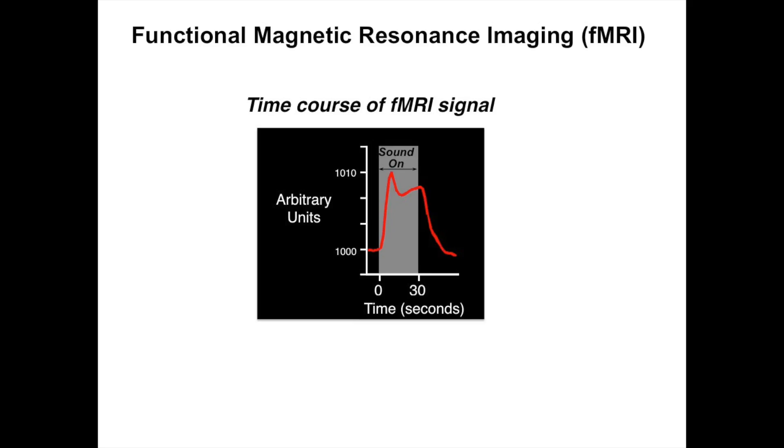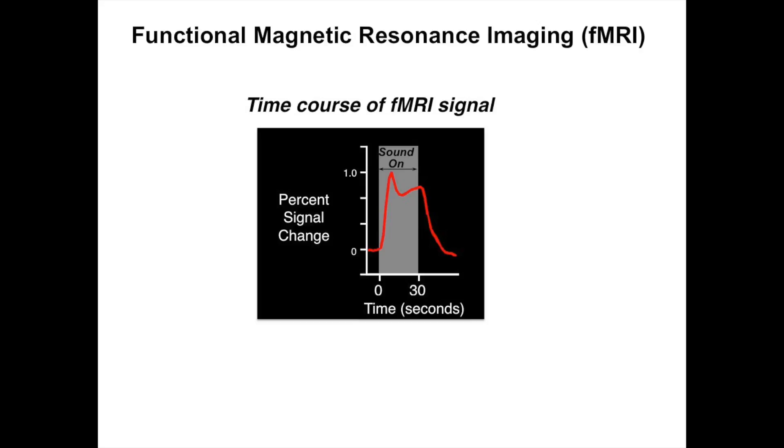The fMRI response has a sluggish onset compared to an ABR where you get a response within milliseconds. Here, the response takes seconds to build up because we're not seeing neural activity directly - we're seeing it through a chain of events: neural activity increases, then metabolism increases, then blood flow increases, which changes local oxygenation, which perturbs the image. A typical way to quantify fMRI data is to take the percent change in signal, and that's the quantification shown in subsequent data.